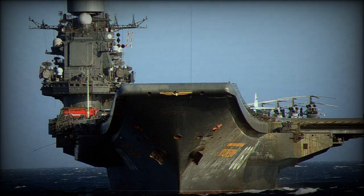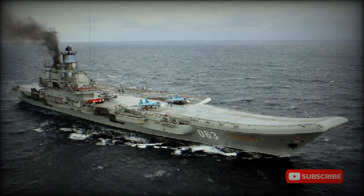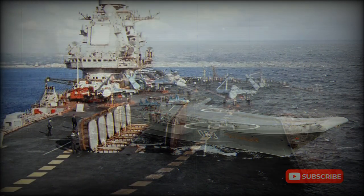Its main role is to protect ballistic missile submarines from hostile ASW aircraft. The first unit was originally named Riga, then changed to Leonid Brezhnev, then to Tbilisi, before settling in October 1990 on Admiral Flota Sovetskogo Soyuza Kuznetsov, normally shortened to Admiral Kuznetsov. The flight deck area is 14,700 square meters.